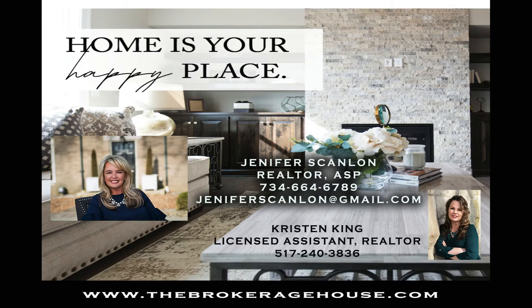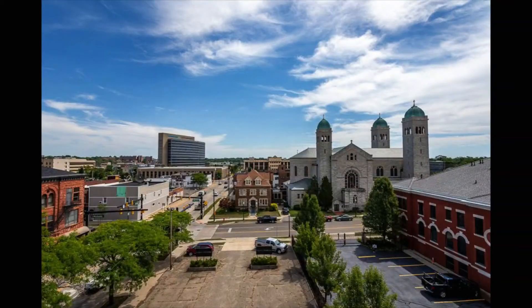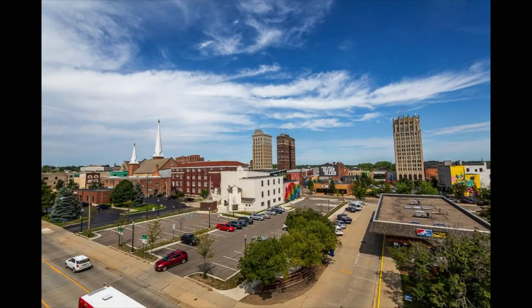If you have lofty dreams of a maintenance-free, high-end downtown lifestyle, City View Lofts is the only option, and loft number four is the only loft available for home ownership.